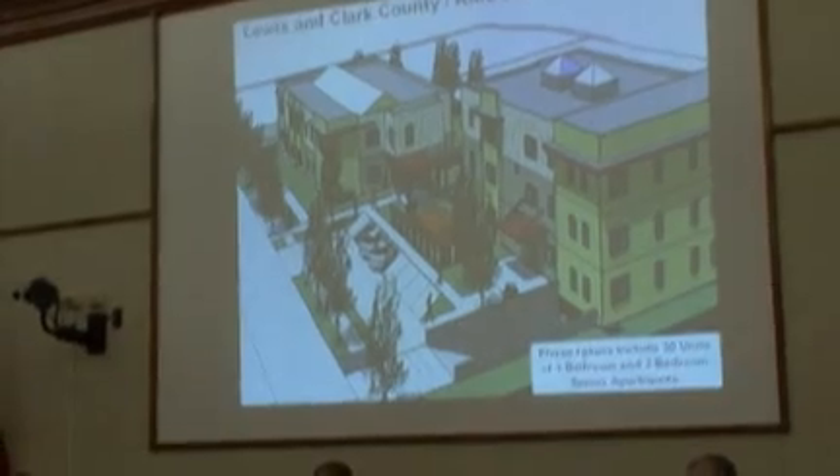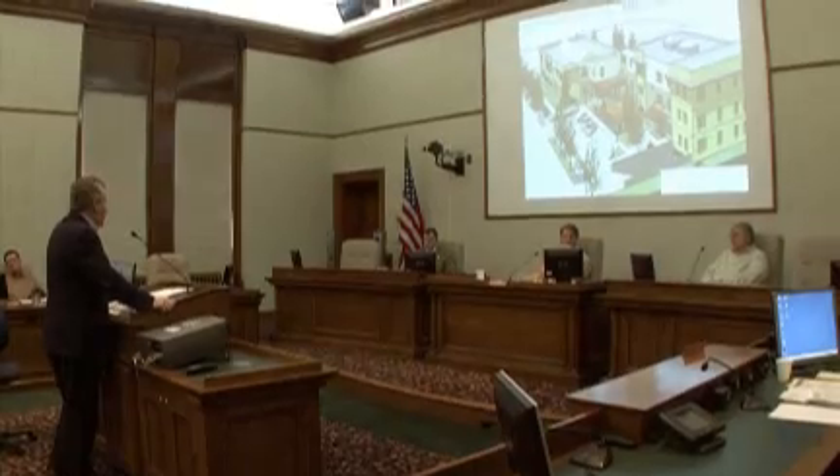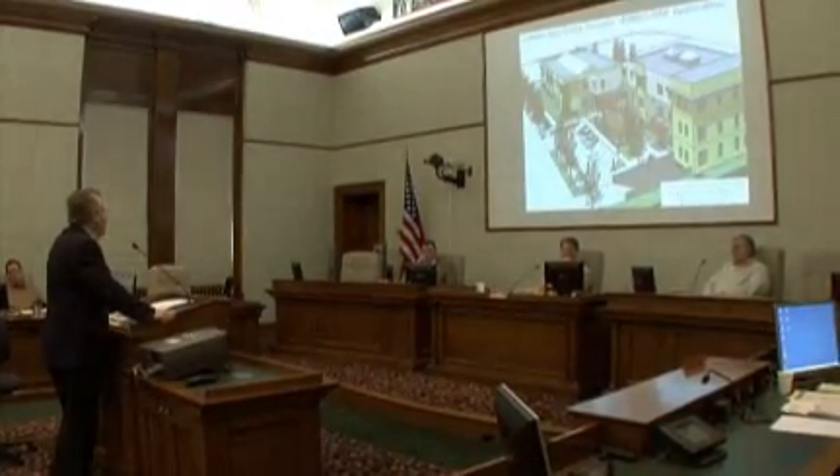So what is it that we propose to build? Here's a conceptual drawing of phase one. Phase one would be a 30 unit senior apartment building containing 15 units of one bedroom and 15 units of two bedrooms. Two separate buildings, one a two-story, the other a three-story.